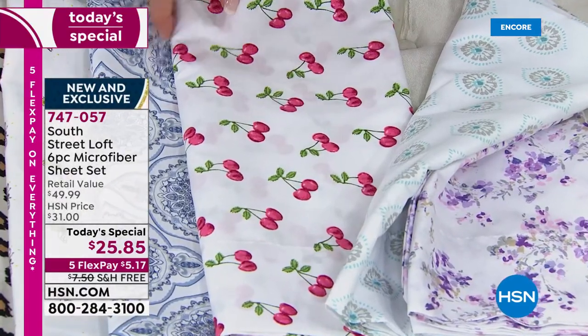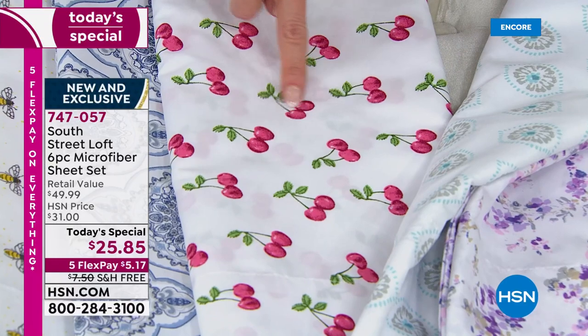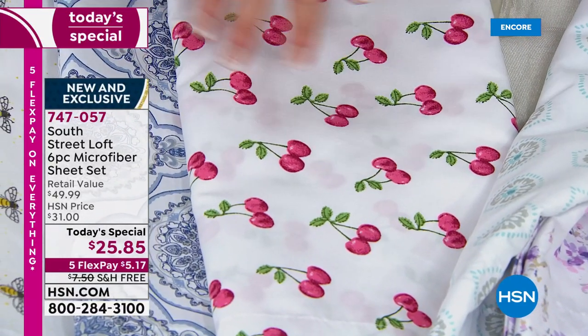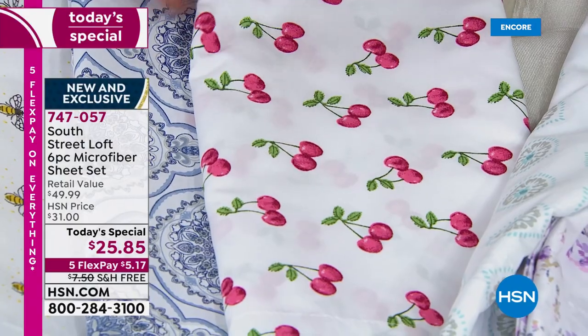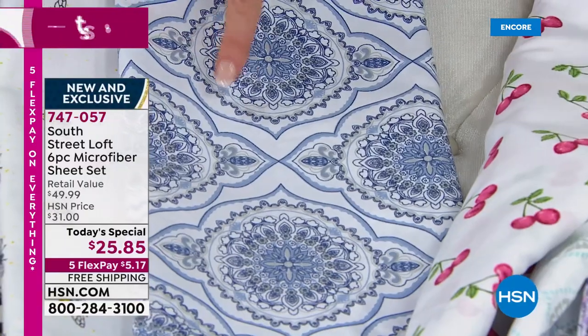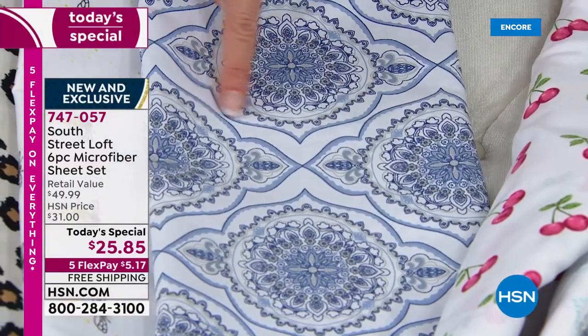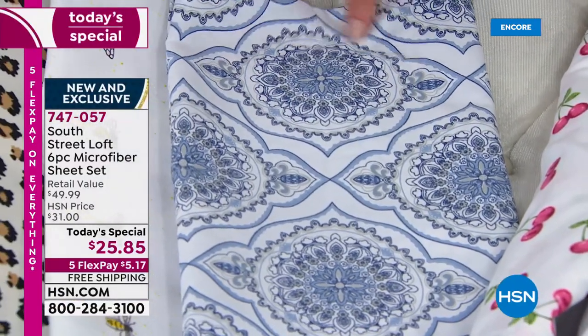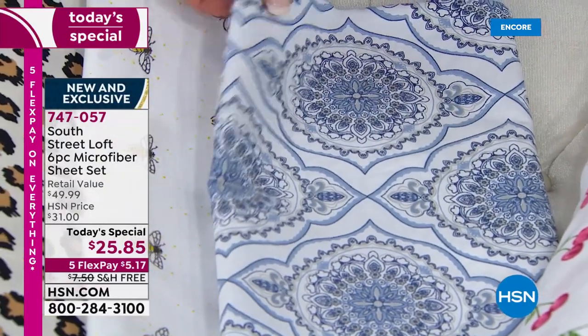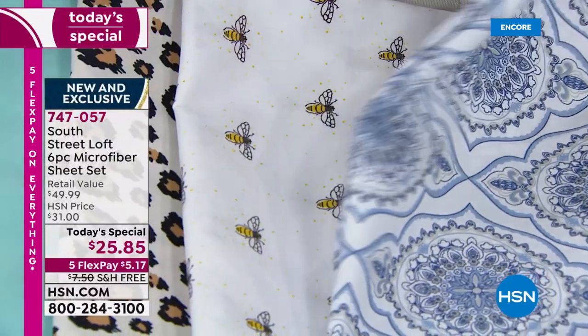Then we've got the cherries — and these aren't just any cherries. These look like little watercolor paintings. You would get six pieces here in the cherry. Then we have the blue damask — that is very intricate, with beautiful prints that go with navy, chambray, and a little bit of gray. When you see it all on the bed, you will fall in love with your room again.